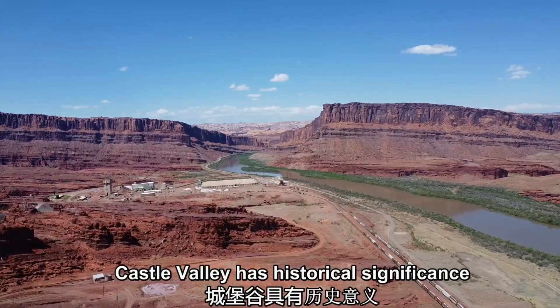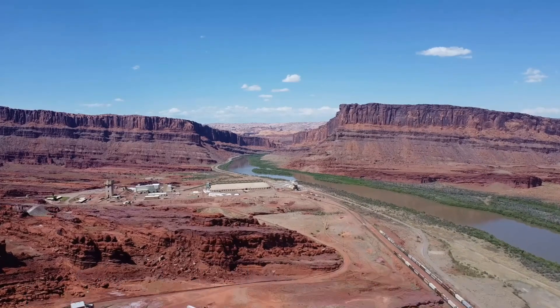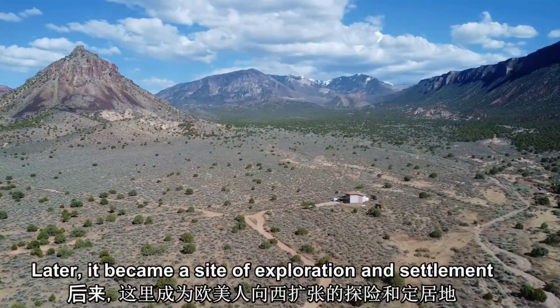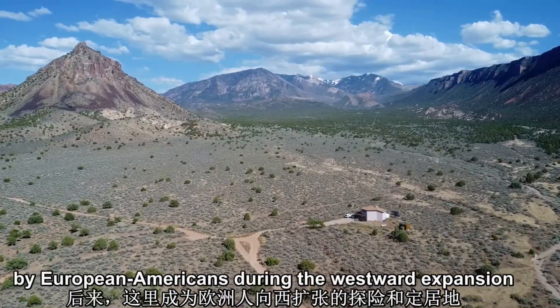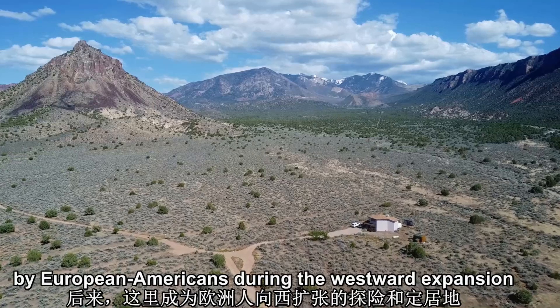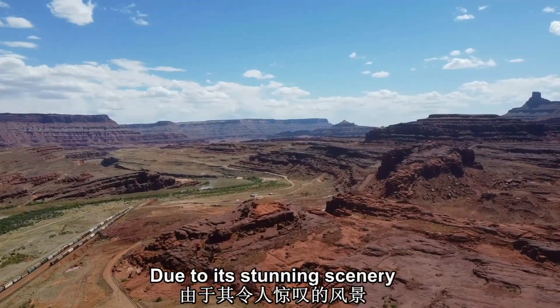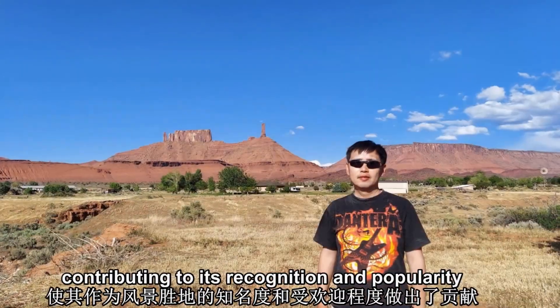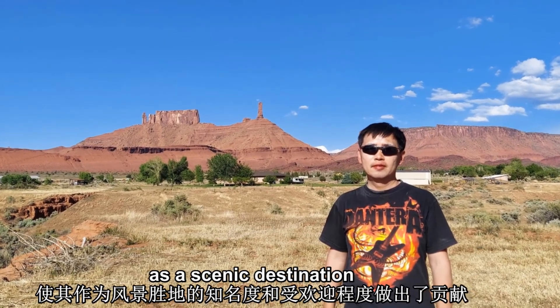Castle Valley has historical significance as it was inhabited by Native American tribes such as the Fremont people centuries ago. Later, it became a site of exploration and settlement by European Americans during the westward expansion. Due to its stunning scenery, Castle Valley has been featured in several films, contributing to its recognition and popularity as a scenic destination.